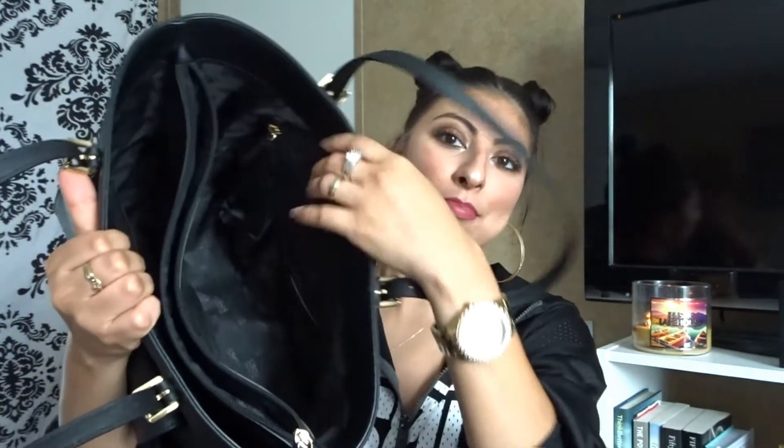So yeah, that's it for my 'what's in my purse' video! I hope nothing fell out. I hope you liked this video — if you did, don't forget to give it a thumbs up and subscribe for more videos. Thank you, bye!